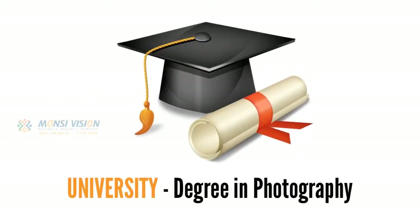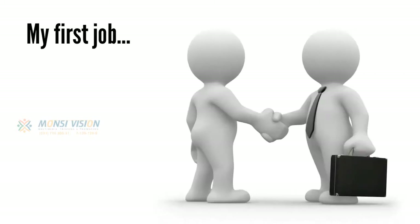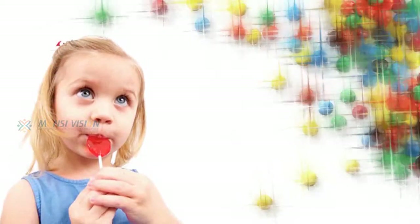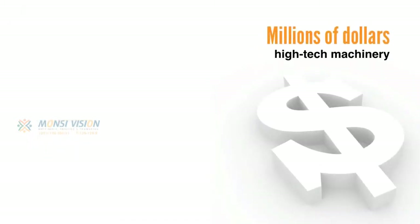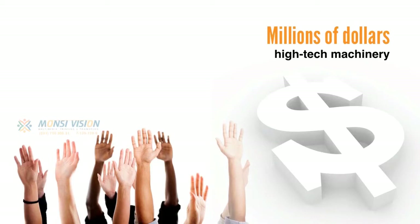But let's back up for a minute. When I was fresh out of university, after completing my degree in photography, I got my first job in the industry working as a technician for a professional photographic lab — which for a photographer was like being a kid in a candy store. I had access to the best photographic equipment money could buy, millions of dollars worth of high-tech machinery right at my fingertips.